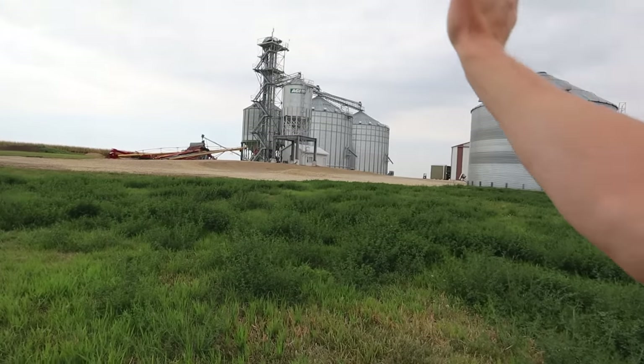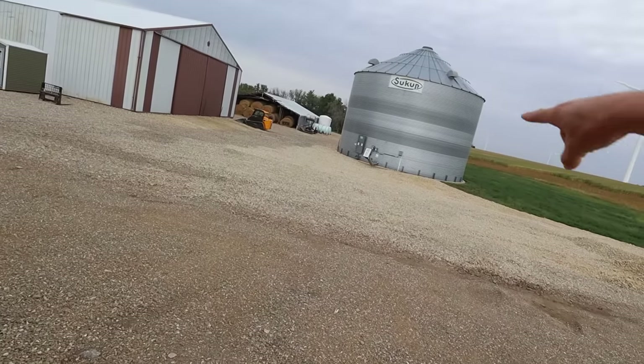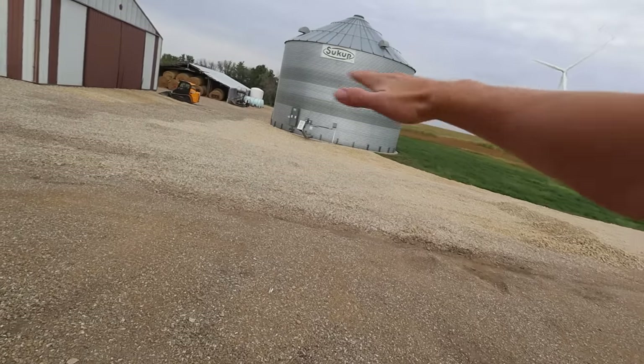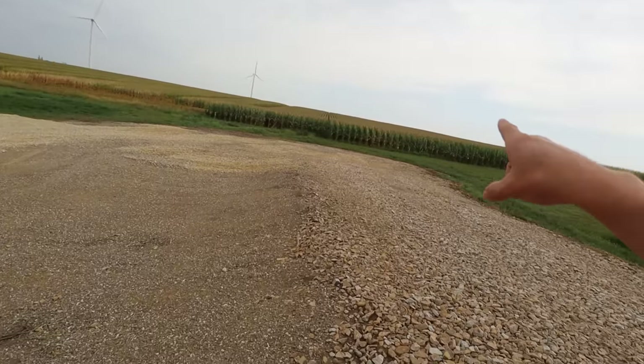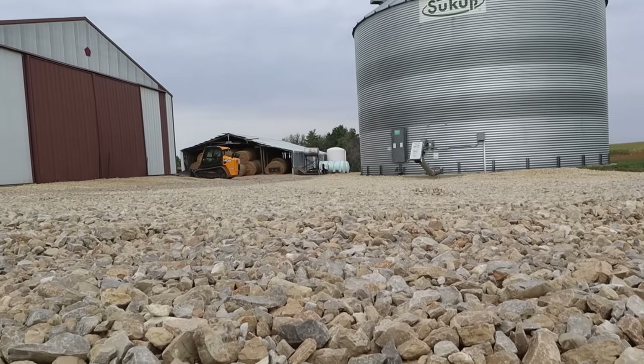We're gonna be focusing on this half of the farm today, starting off by working primarily in this area where we laid all the new rock. We got everything laid, we need to get it back-dragged with the skid loader, then we need to get it packed. I have two more loads of rock coming because we're gonna add a little bit more to the end of the driveway so we have more room to turn the semis around. It's kind of hard to tell but this is just really bumpy right now — it's gonna take me a couple hours to back-drag and smooth this.